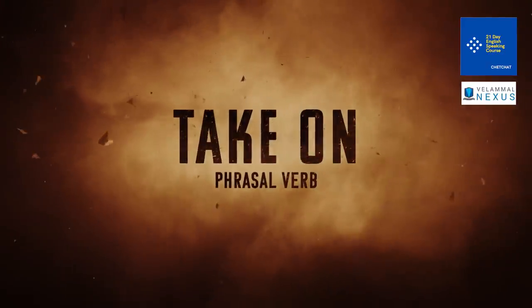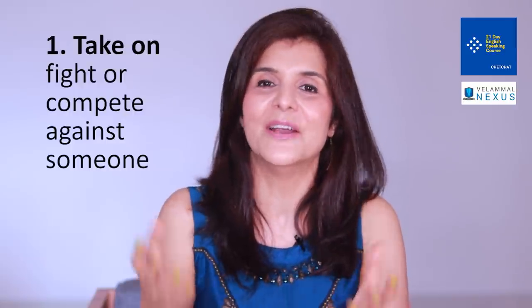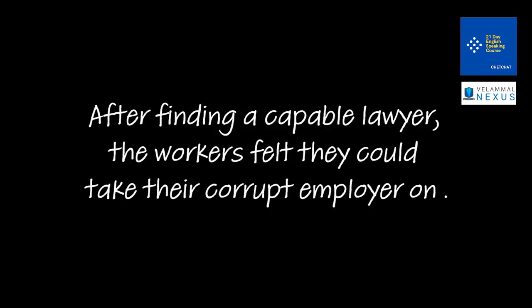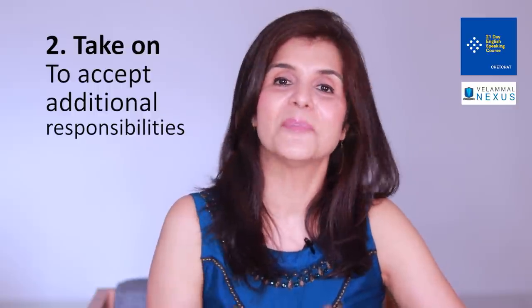Phrasal verb number three is 'take on'. It has multiple meanings, but broadly they all hover around the idea of taking something upon yourself. For example, the confrontational meaning: 'Tired of getting bullied by the seniors, the 8th graders decided to take them on.' 'After finding a capable lawyer, the workers felt they could take their corrupt employer on.'